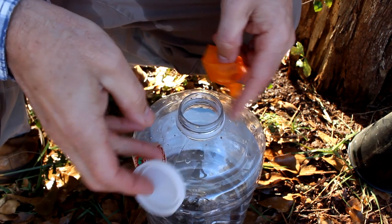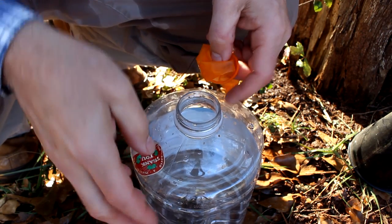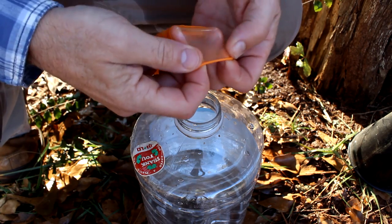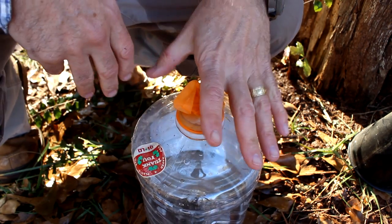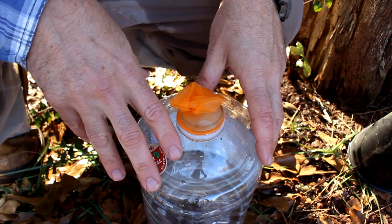If you lose your lid to your container — whether it's water, food, or whatever — especially a can that doesn't have a lid in the first place, you can take this, cover it, and that will at least keep insects and dirt out of your supplies.